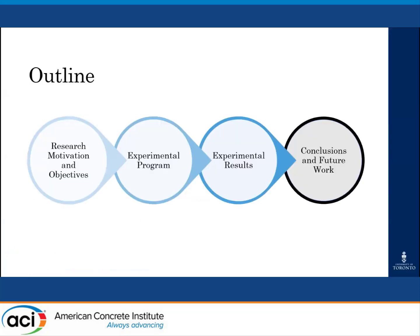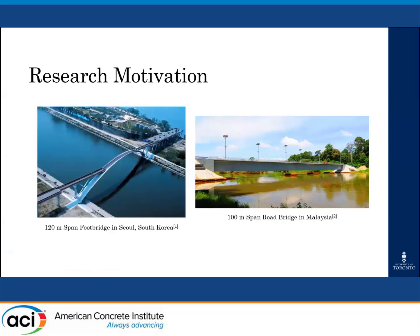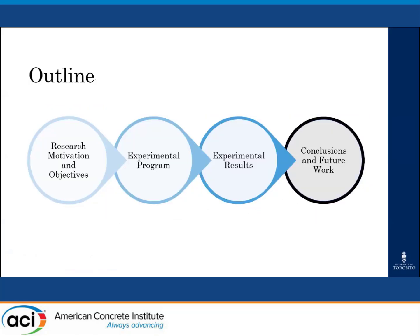This presentation will be broken up into four main parts. I'll first be giving some background, explaining the motivation and successes of this research. I'll then give a brief description of the experimental program that was carried out. This will be followed by a summary and discussion of the experimental results. And finally, I will summarize the key takeaway points and next steps in research.